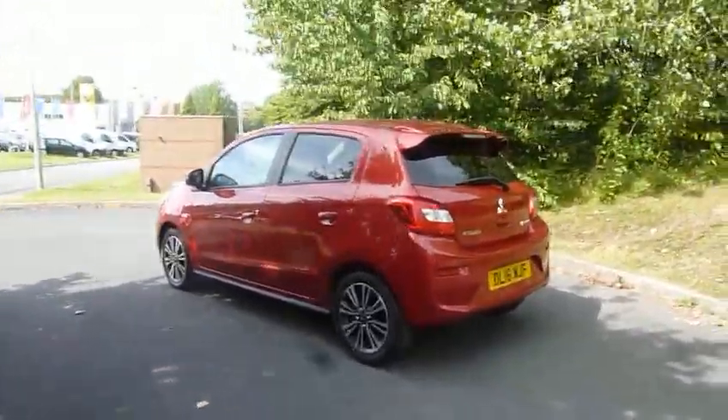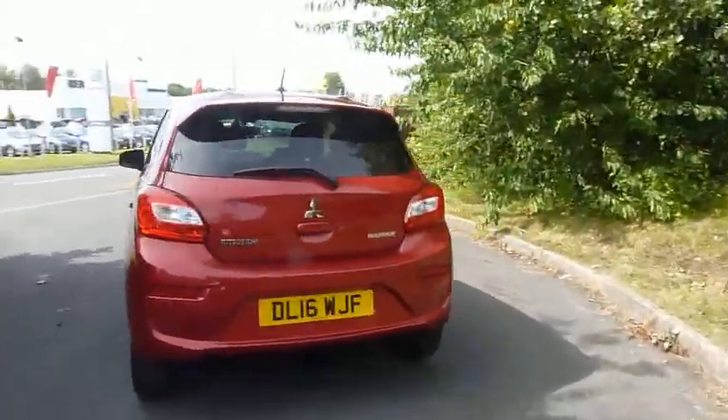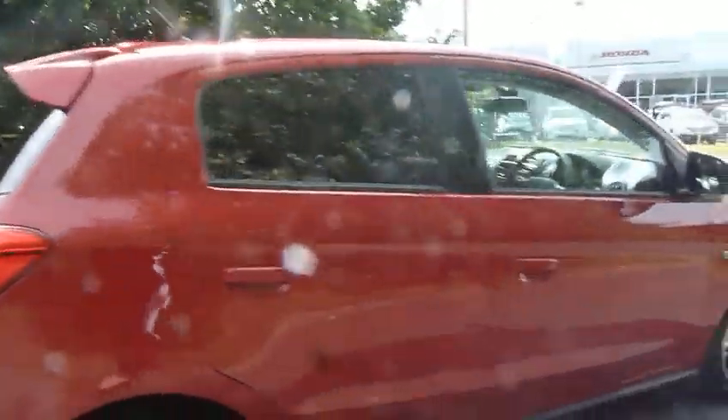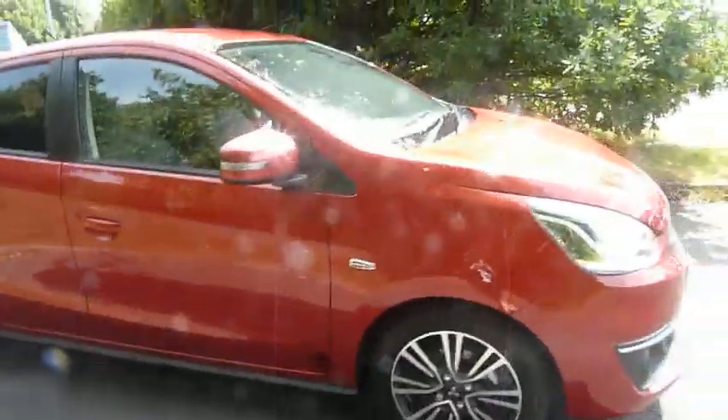Hello and welcome to JTQ's here at Mitsubishi Telford. My name's Amy and I'm going to be showing you around this very stunning 16 plate Mitsubishi Mirage Juro. It's a 1.2 petrol and an automatic.